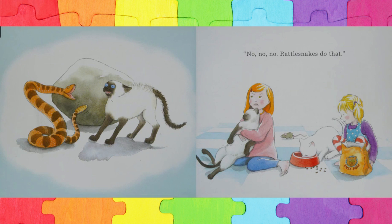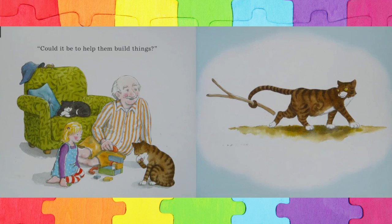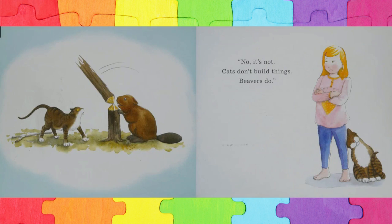Perhaps it's to warn off other animals. No, rattlesnakes do that. Could it be to help them build things? No, it's not. Cats don't build things. Beavers do.